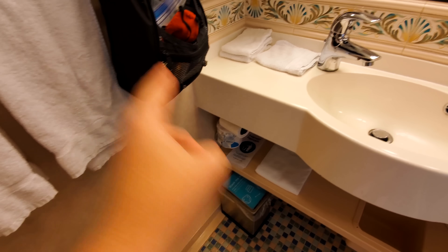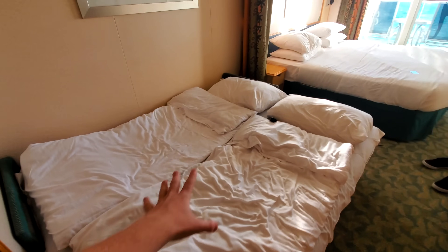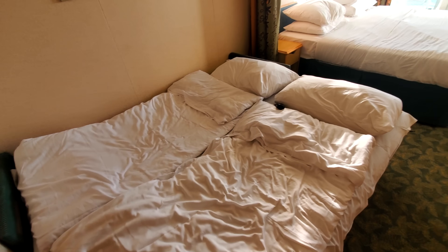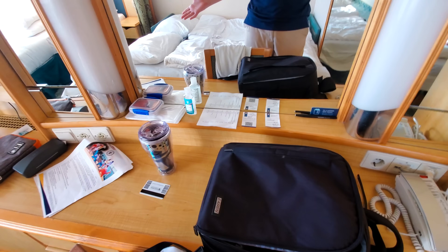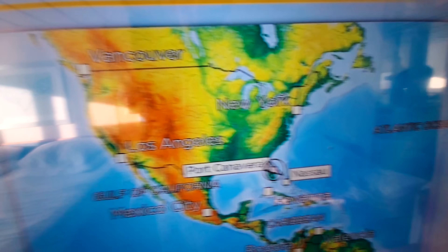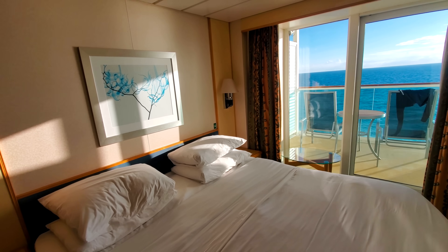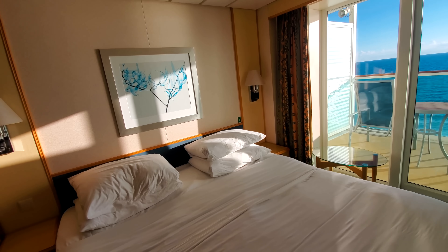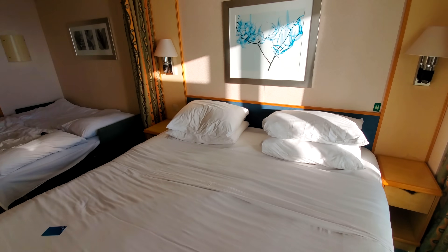Moving along, there is a couch that turns into a bed, and a nice vanity space where I put my camera gear. We also have the stateroom TV — we put on our favorite channel, the navigation channel — we just left Port Canaveral, Florida. Then you have your main bed right here, which can sleep two people. You can split it in half by moving the nightstands.